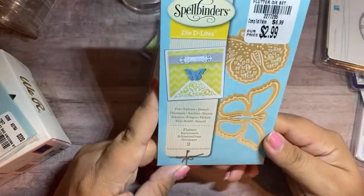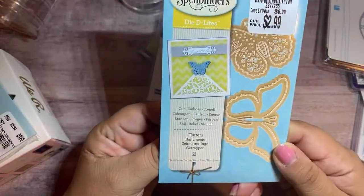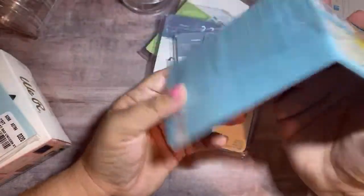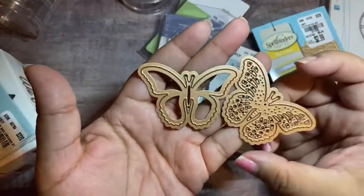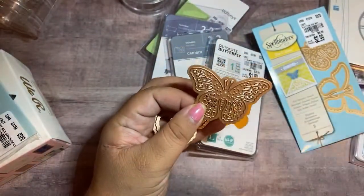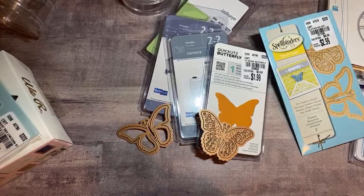I picked up this Spellbinders die. $2.99 — it's a two-piece set. It's called Flutters. Let me show you guys. So this is what it looks like — one is like the outline and then this one is like the intricate one. I need you to go sit down because we're going to go get your sister in a little while.